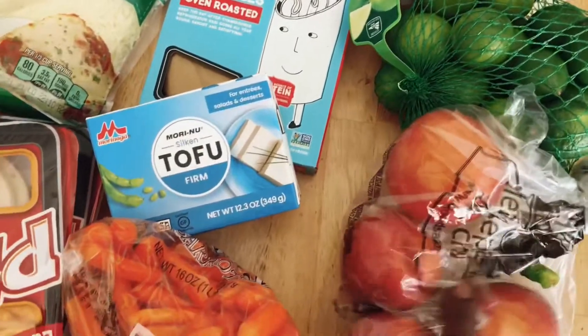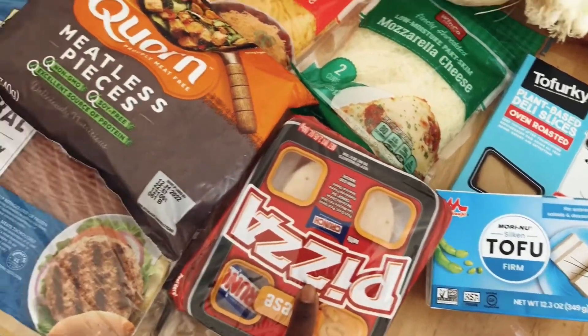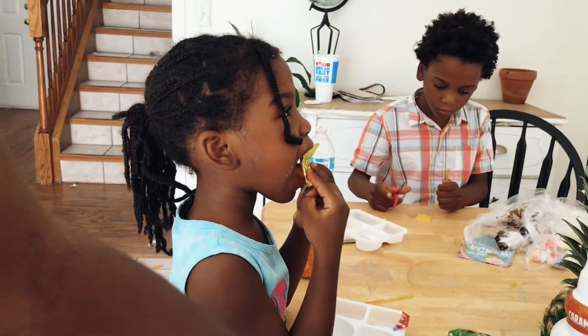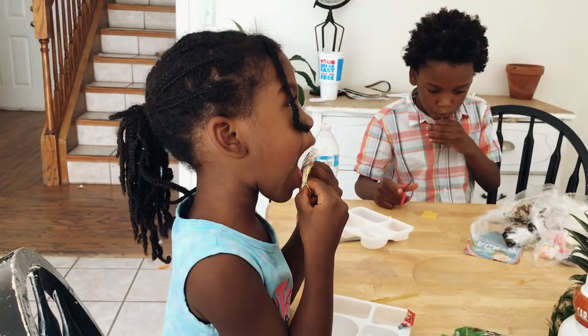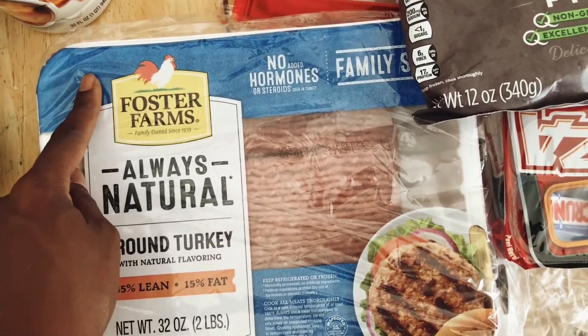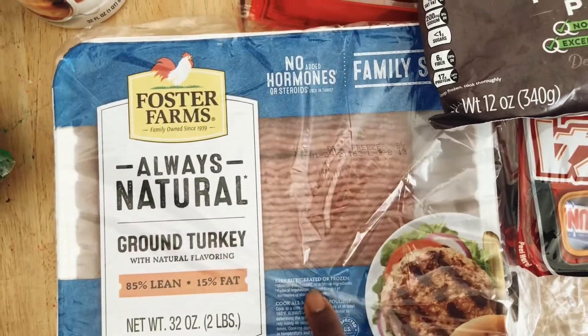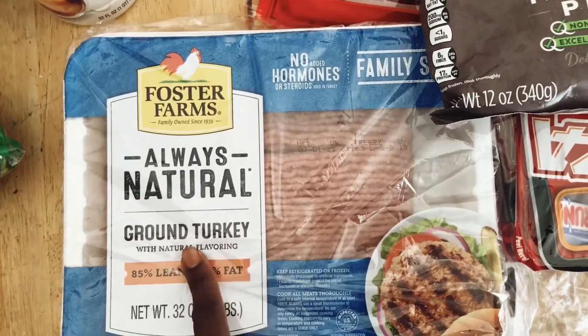Kettle corn, key limes, nectarines, carrots. I got some lunchables for Samaya and Michaela — Preston and Penelope couldn't wait, so they're actually already eating theirs at the other side of the table. This is just for the next week, so I only got one thing of regular meat.